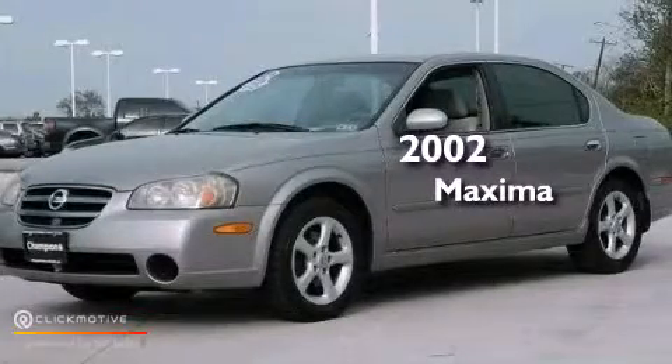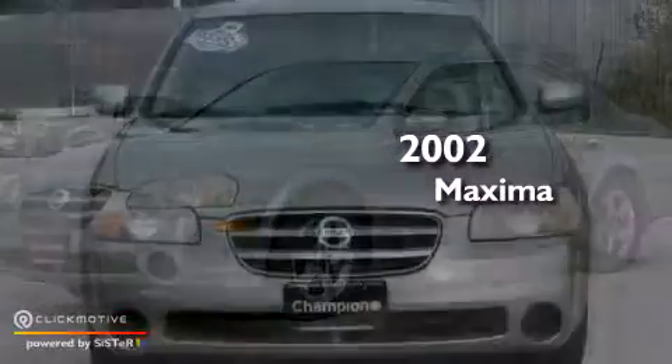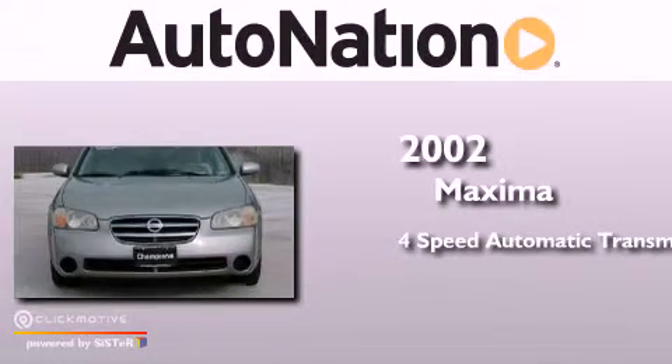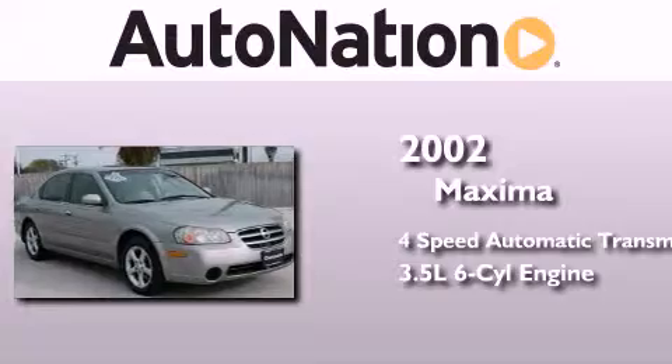This is a 2002 Nissan Maxima. This four-door sedan has a four-speed automatic transmission and a 3.5-liter V6.